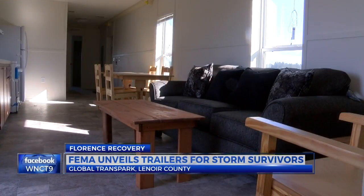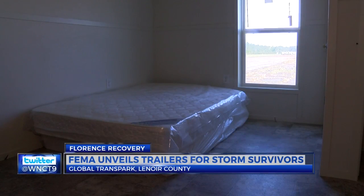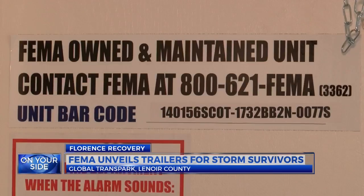If you have more extensive repairs required to your home that may take longer than six months — maybe up to 18 months or so — then the manufactured housing unit might be the better solution for you. This is what the inside of the manufactured housing unit looks like. There's a bedroom on each end with a living room in between with a sofa, chair, and tables. There's even a kit with supplies like paper towels, plates, and other items to help survivors settle in.